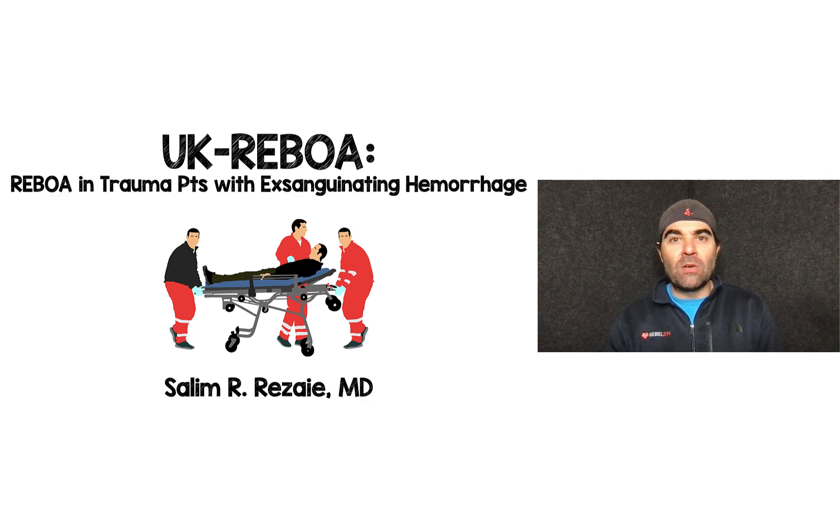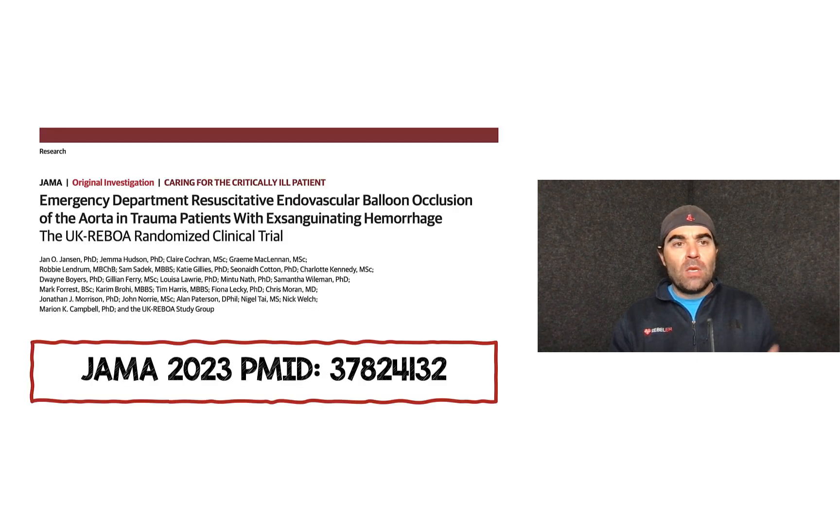Hey guys, Salim Rezaia here, and in this video we're going to be talking about the UK REBOA study, which is REBOA in Trauma Patients with Exsanguinating Hemorrhage. This was published in JAMA just this past year — Emergency Department Resuscitative Endovascular Balloon Occlusion of the Aorta in Trauma Patients with Exsanguinating Hemorrhage: the UK REBOA Randomized Clinical Trial.